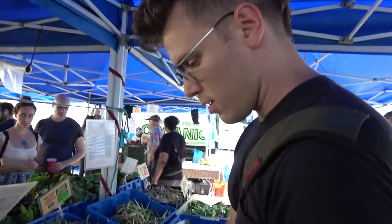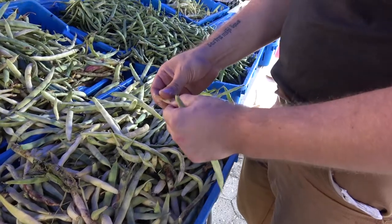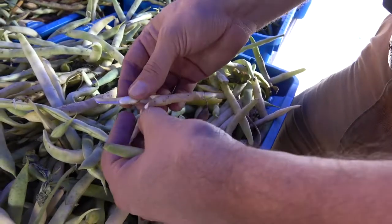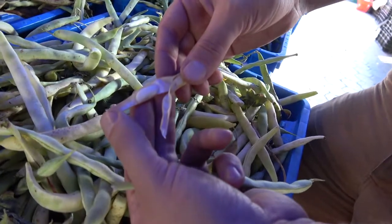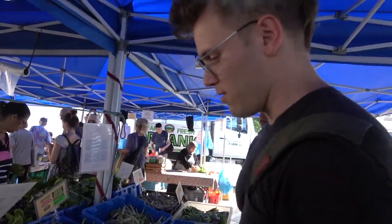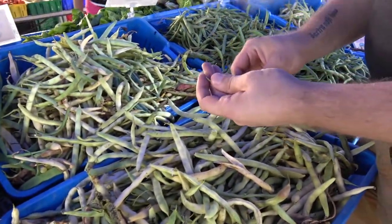We've got a bunch right now, and sometimes the only way to really tell them apart — because a lot of them look the same on the outside — is just to crack them open. These are one of the many types of cannellini beans that we got this year. There are a few that we actually got from an Italian seed company that came in big bright red packs with nothing but Italian on the cover, so we had to kind of translate what they were.